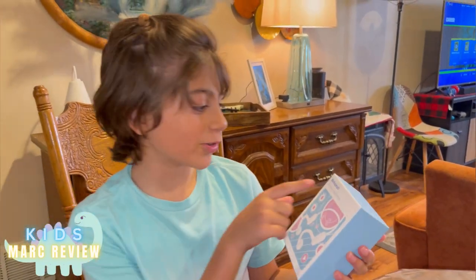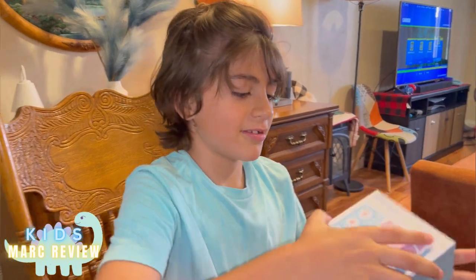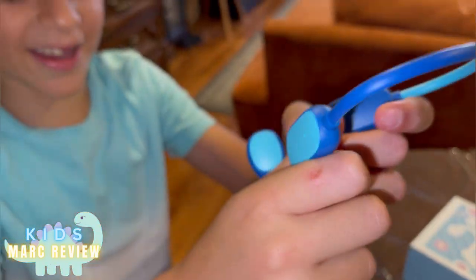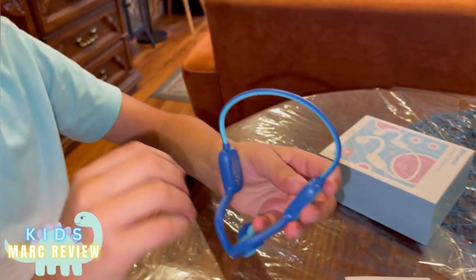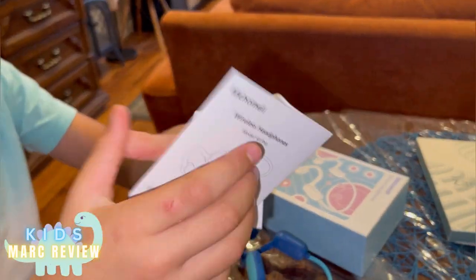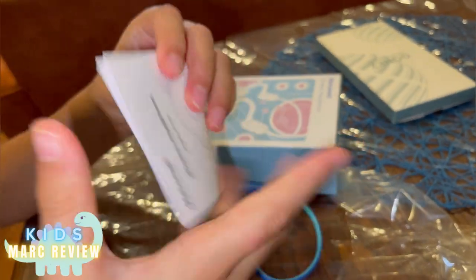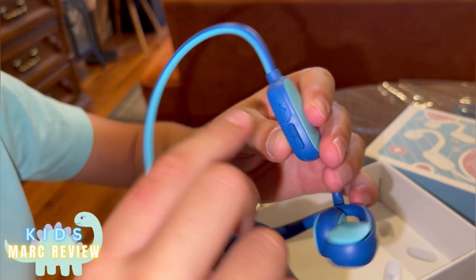I'm gonna be showing you the wireless headphones. Look at the nice color — it's a blue color. It has a manual on how to use it. It has an open-ear design and air conduction technology.